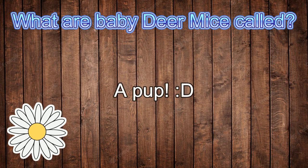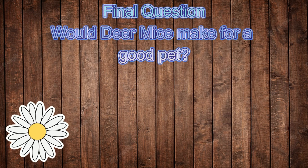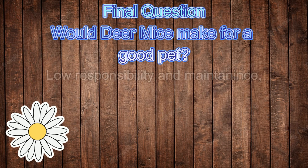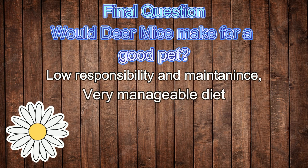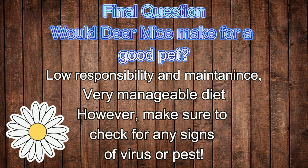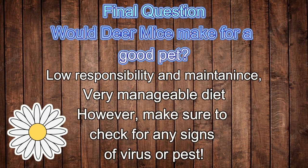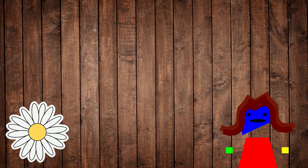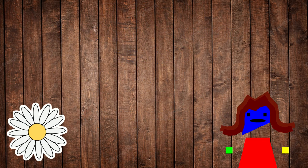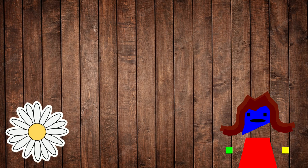A deer mouse baby is called a pup. A pet deer mouse is a very good idea as they are very low maintenance and have good behavior. You can feed them whatever food is available in the household. Before taking a deer mouse as a pet, make sure they are not hosts or carriers of any viruses or pests.